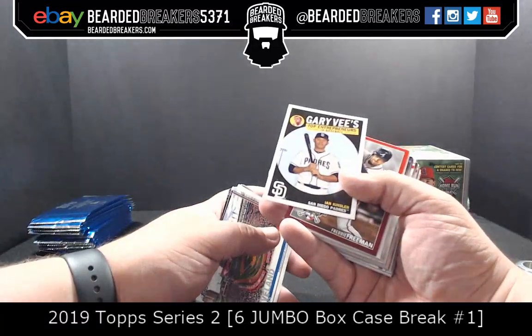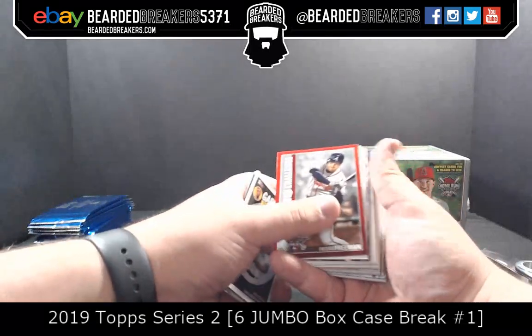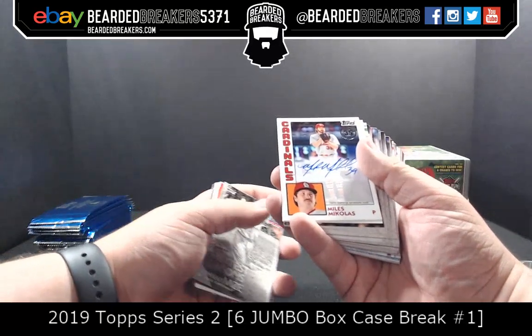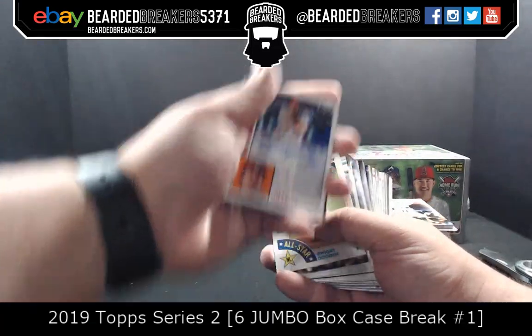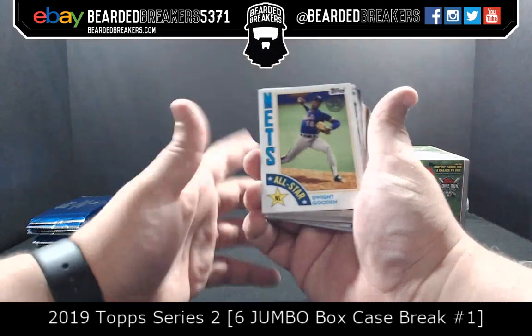Gary V. Ian Kinsler — he's still in the league. I went to the Padres game. Freddie Freeman. And your auto — Miles McCullers. Another mustache man for the autograph — going to the Cardinals, Tree Diddy Baseball. Congrats on your boy.